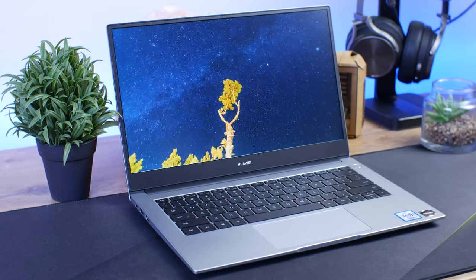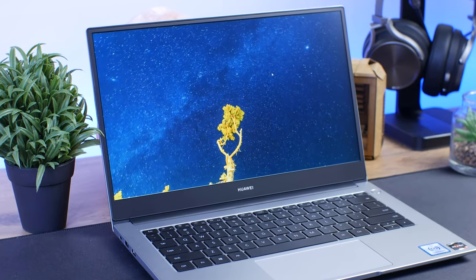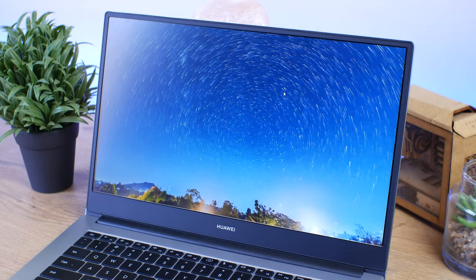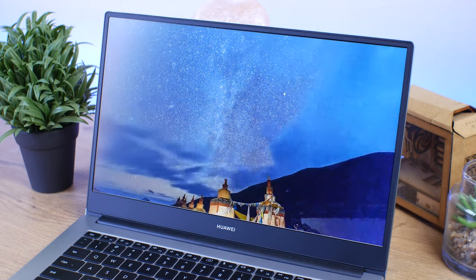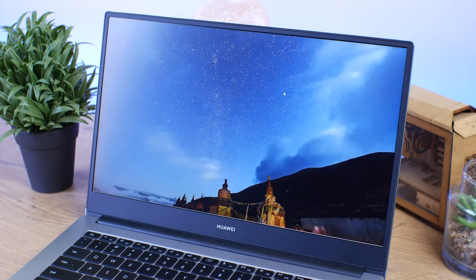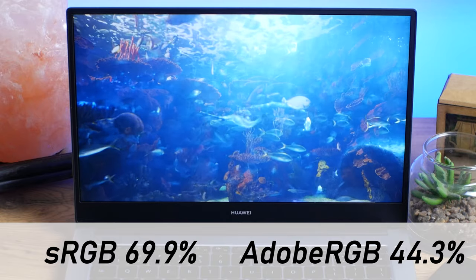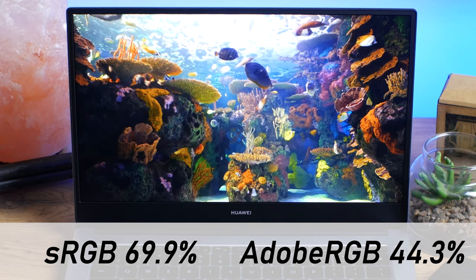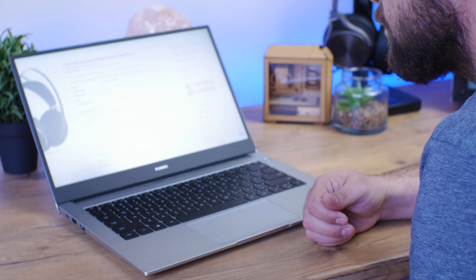As for the display, it is an IPS panel with a max resolution of 1080p and a brightness of 250 nits. It also covers 84% of the body which is quite nice. For normal use, some photo or video editing the screen should be just fine, but don't expect to do very high quality color grading work as the color accuracy is a bit lacking — it only covers 69.9% of the sRGB color gamut and 44.3% of the Adobe RGB color gamut.